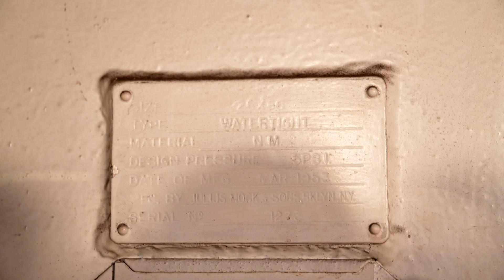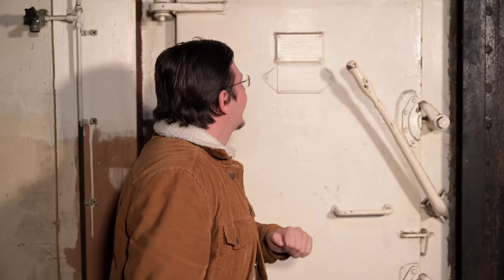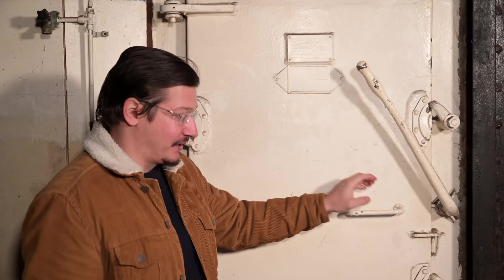Before we continue in the next compartment I want to show you a small detail we noticed when we cut the tank into pieces — it's about this watertight door here. This door was produced in 1953 in Brooklyn, New York by a company named Julius Mock and Sons. I have absolutely no idea how this door — and there are quite a lot of them — made its way all the way from New York to the Netherlands into this boat, but I find it fascinating.